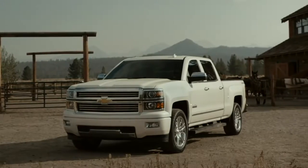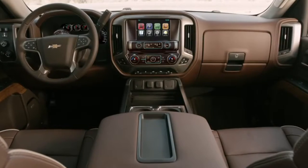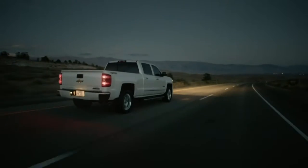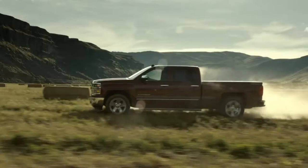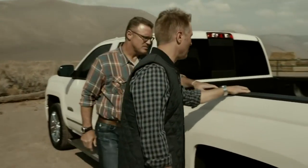It comes with a unique grille, body color bumpers, premium chrome wheels, chrome assist steps, and an exclusive saddled color leather appointed interior. Aside from the cosmetic upgrades though, all the features we're about to see are available on our entire line of light duty and heavy duty trucks.